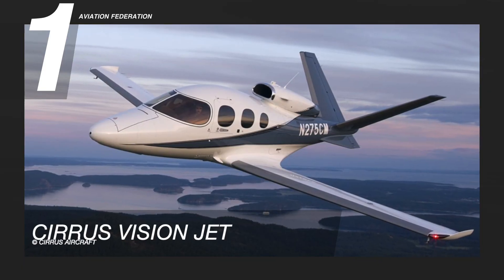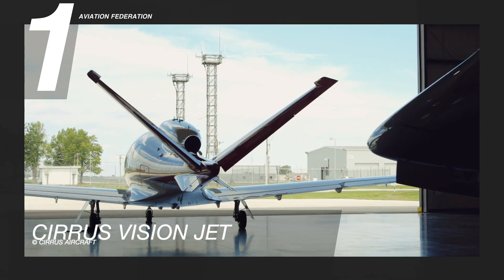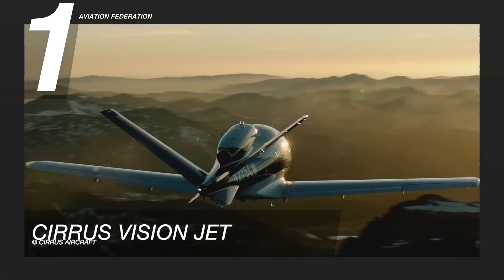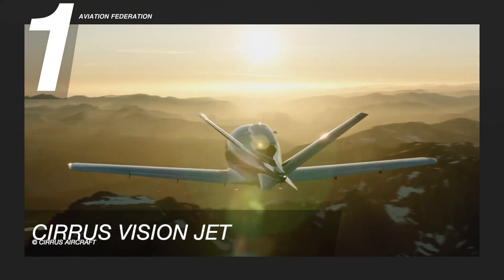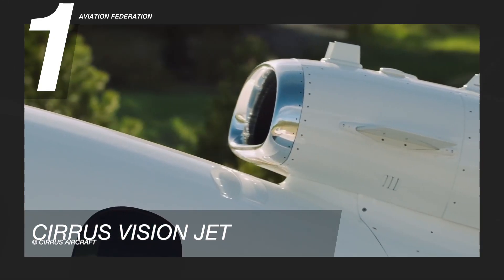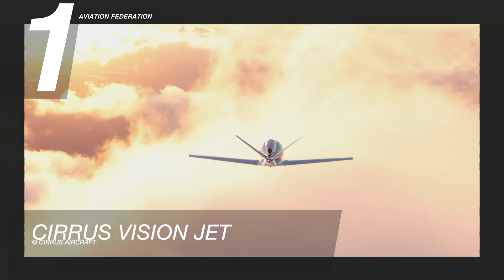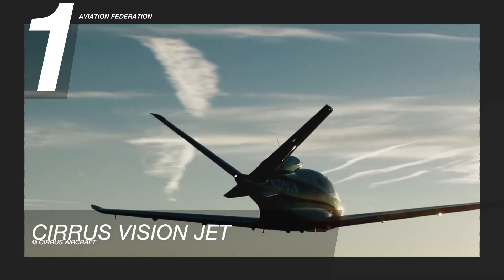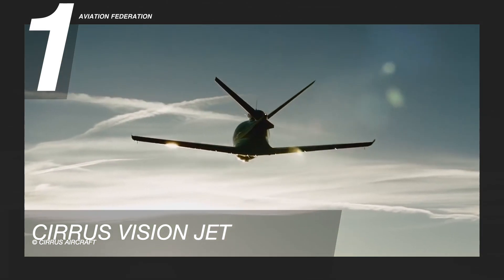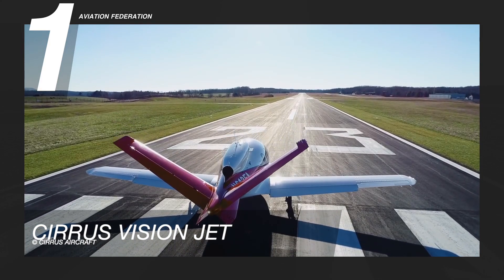Finally at number 1 is Cirrus Vision Jet. Because it is the only single-engine business jet with commercial viability, this aircraft is the fastest single-engine business aircraft available. This model is equipped with a Williams International FJ-33-5A engine. It has a climb rate of 1,609 feet per minute and its stall speed with flaps is 67 knots. The model has a useful load of 1,400 pounds and takes off at 2,036 feet.